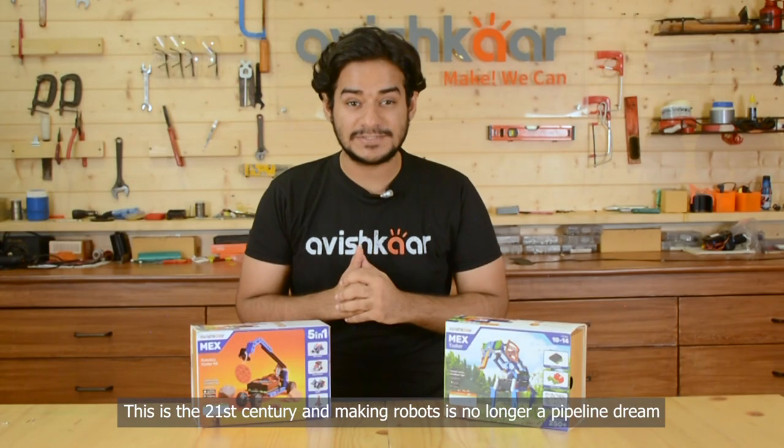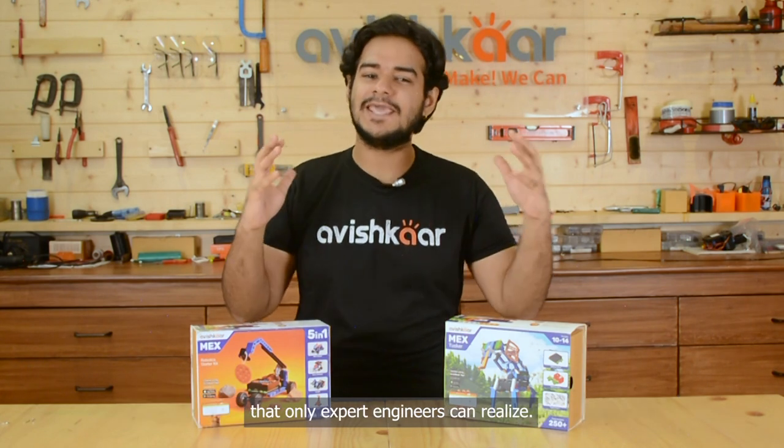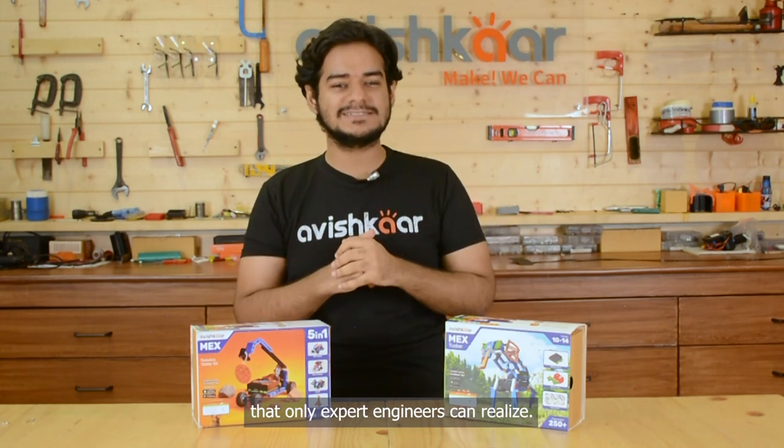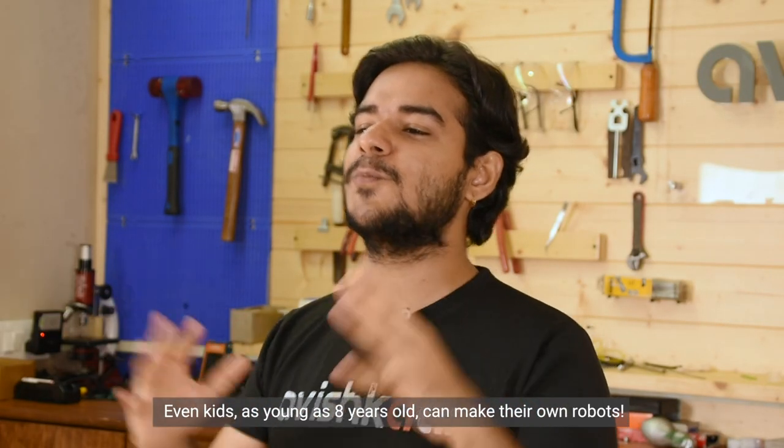This is the 21st century and making robots is no longer a pipe dream that only expert engineers can realize. Yes, even kids as young as eight years old can make their own robots.